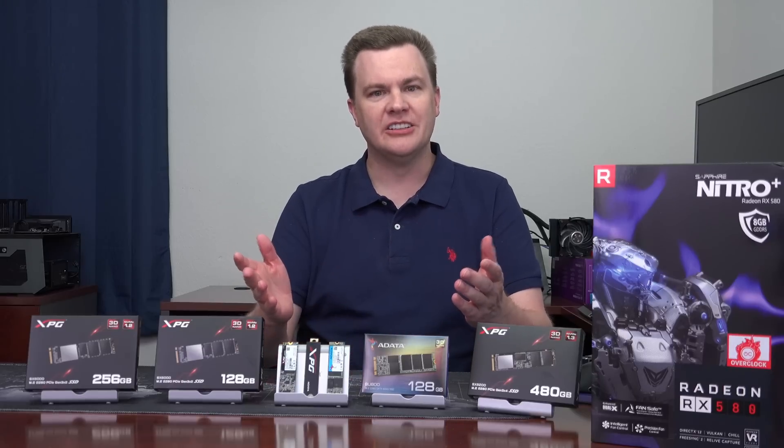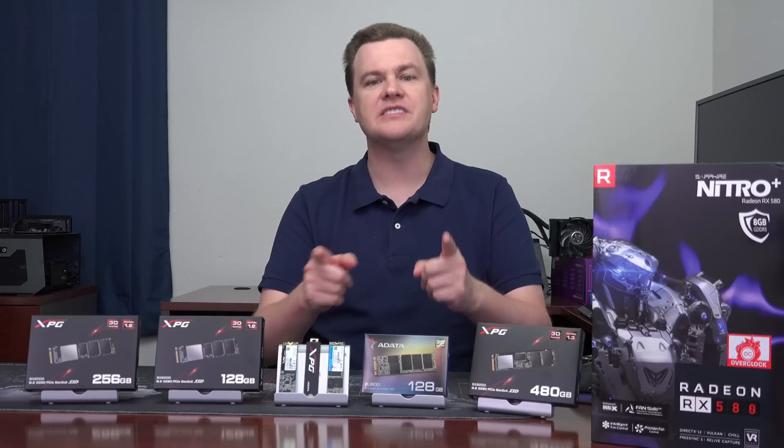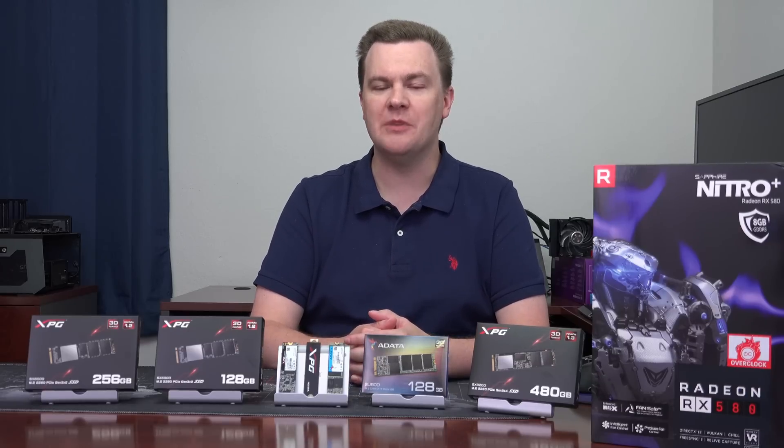Hello and welcome to TechDeals. Budget SSD comparison: SATA versus NVMe — which should you buy?